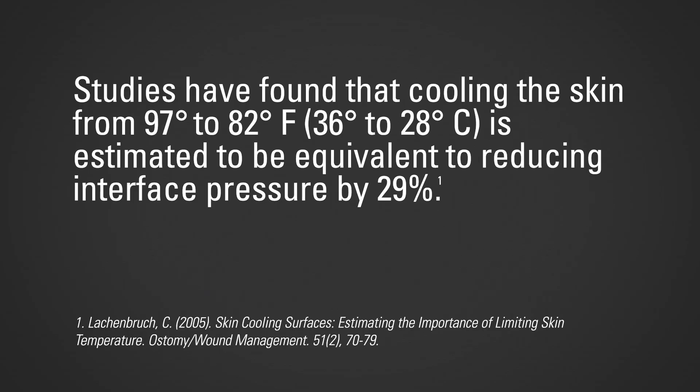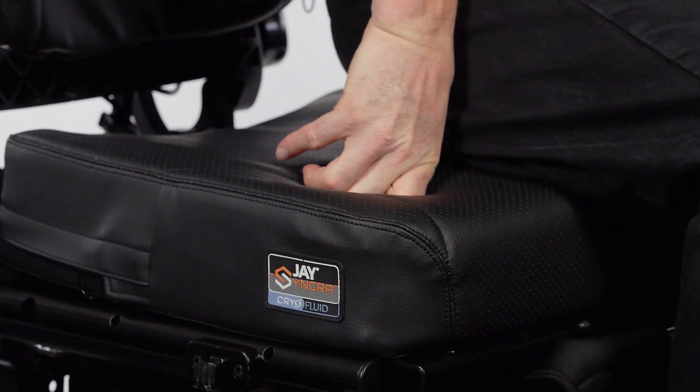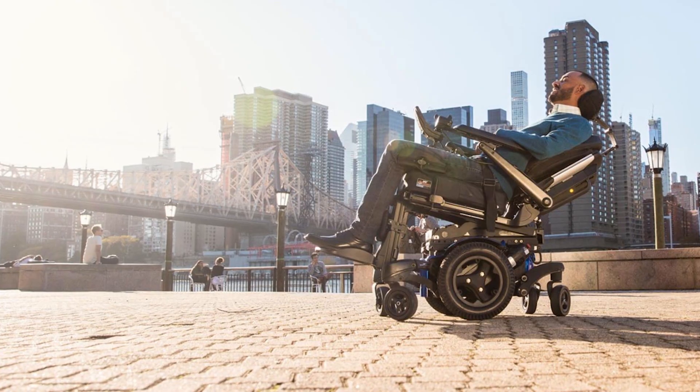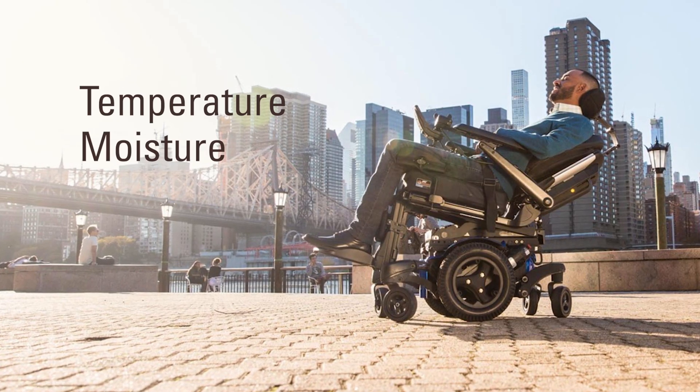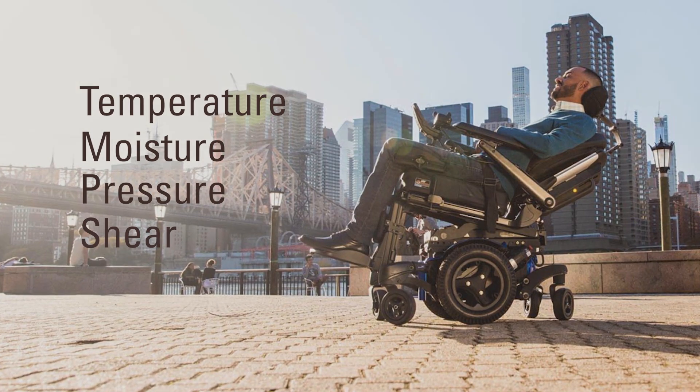The new J-Fluid with Cryo-Technology supports studies which have found that cooling the skin from 97 to 82 degrees Fahrenheit (36 to 28 degrees Celsius) is estimated to be equivalent to reducing interface pressure by 29%. The Cryo-Fluid microbeads reset back to their original state when offloaded every time. Cryo-Fluid combines active temperature and moisture management with the pressure and shear relieving benefits you know and love from J.